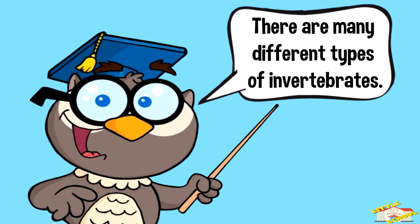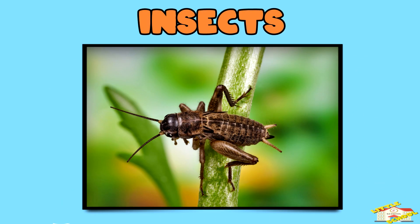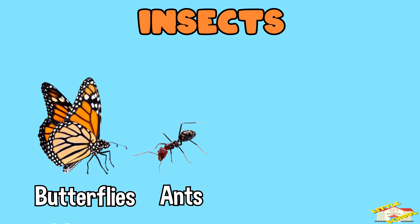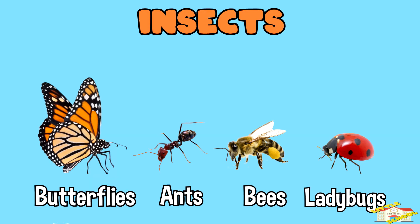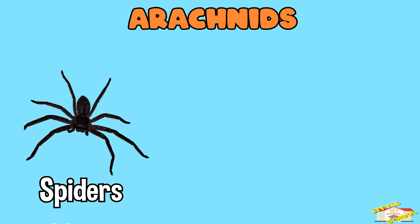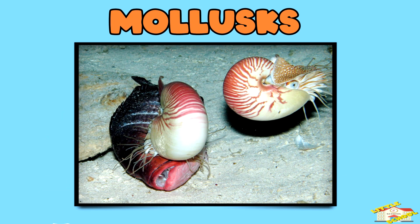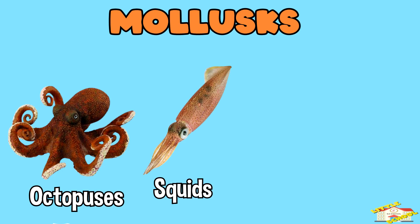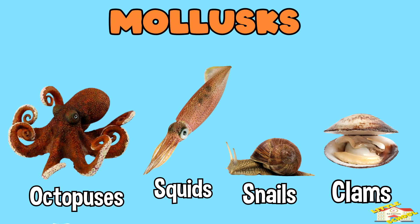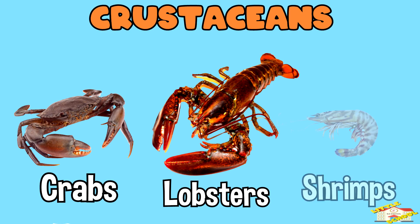There are many different types of invertebrates. Let's go over some examples. Insects — examples are butterflies, ants, bees, and ladybugs. Arachnids — examples are spiders, scorpions, and ticks. Mollusks — examples are octopuses, squids, snails, and clams. Crustaceans — examples are crabs, lobsters, and shrimp.